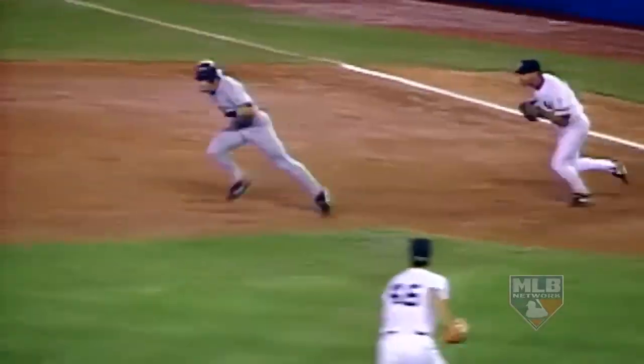3-2 the count, runner at first and one out — got him picked off. One of the awesome strengths of his game.